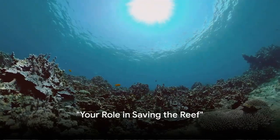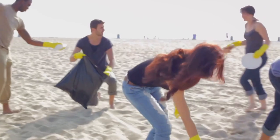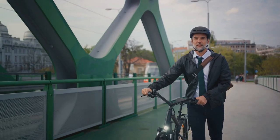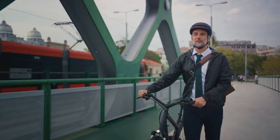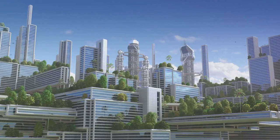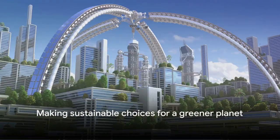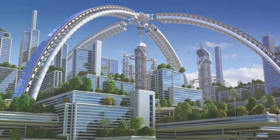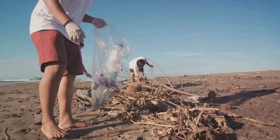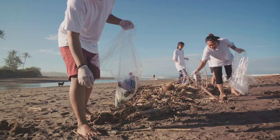You might be wondering: how can I help save the Great Barrier Reef? Well, you'd be surprised how seemingly small actions can have a big impact. First, let's talk about carbon footprints — the total greenhouse gas emissions caused by an individual, event, organization, or product. The larger the footprint, the greater the environmental impact. To reduce your carbon footprint, make more sustainable choices: opt for public transportation, cycling, or walking instead of driving; choose renewable energy sources; and aim to consume less and recycle more. It might seem like a drop in the ocean, but if we all do our part, the cumulative effect can be significant.